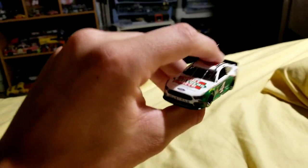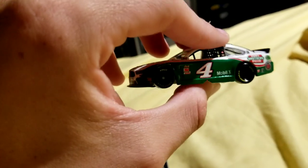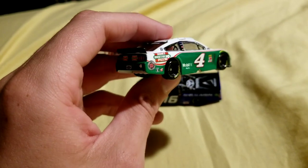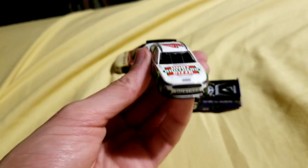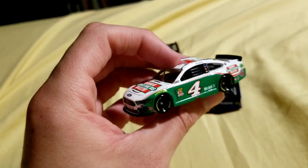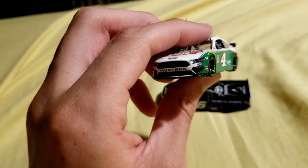Next we have the Mustang — that last one was an SS Supersport. This one is a Ford Mustang, the 2019 Hunt Brothers Pizza car. Obviously Bush's branding would be there, so it looks very blank, to be honest. I don't have many worries about this being in a Wave, just because this car isn't really used that often and it's not a specialty one either. Although it's possible this could be used in an Authentics Wave, I really don't think it will — I don't really care about this one in terms of worrying about if it's going to be in a Wave.